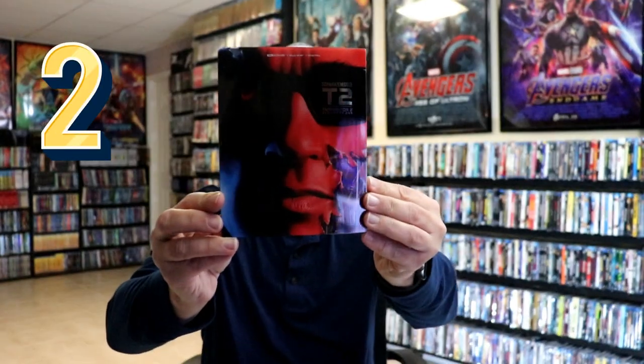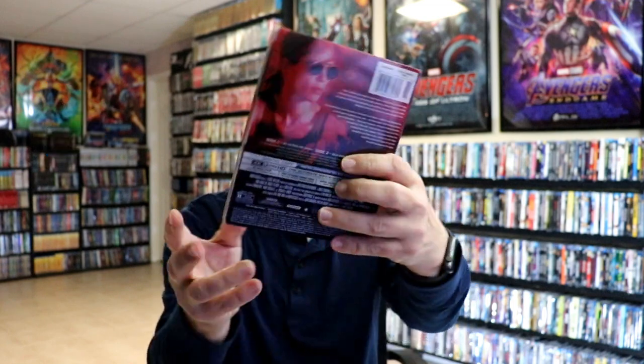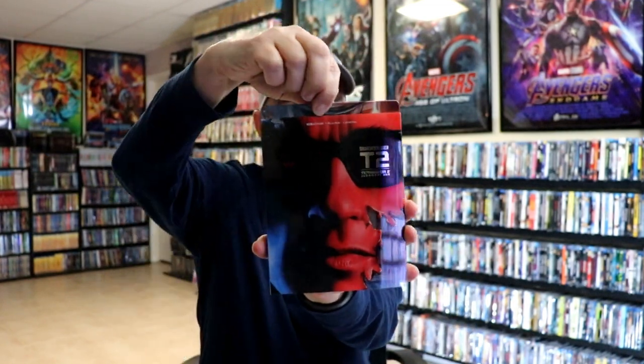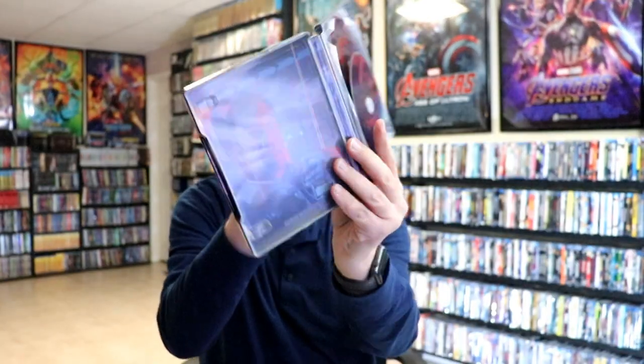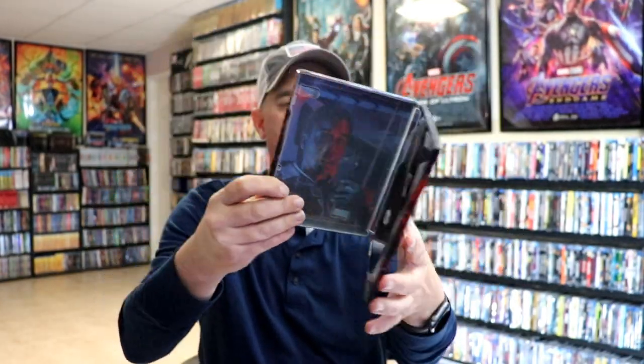Coming in at number two we have the Lionsgate Best Buy exclusive steelbook for Terminator 2. Really nice looking artwork — another great slip edition, and when you remove the slip we have this image here, really great looking artwork, very detailed front and back. Very nice to have this one in the collection. It's just too bad that they didn't do a new transfer for Terminator 2, but hopefully eventually they'll get around to doing that.